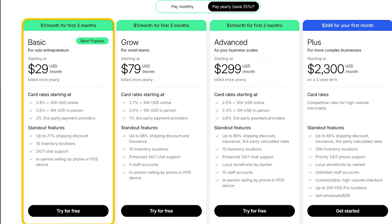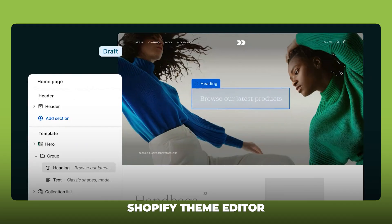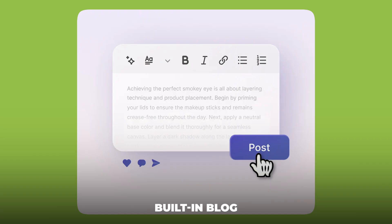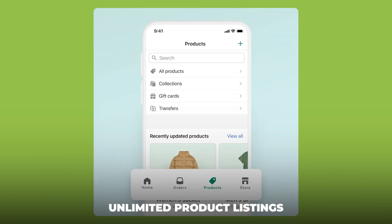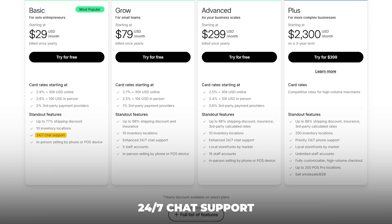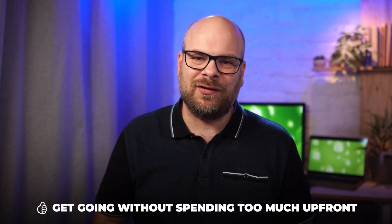If you're just starting out and running things solo, the basic plan is a solid option. You can customize your store with the Shopify theme editor, manage your products and orders easily, and even use the built-in blog to start building some content. It also includes secure checkout with SSL, unlimited product listings, basic performance reports, and 24/7 customer support. The transaction fees are reasonable for this level, so it's a nice way to get going without spending too much up front.